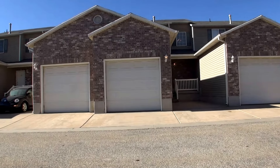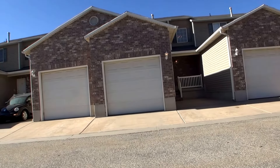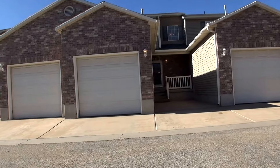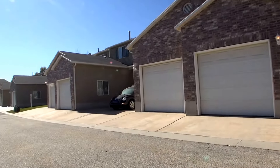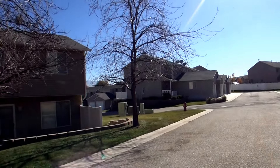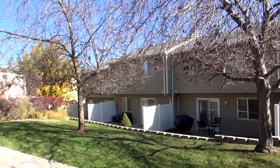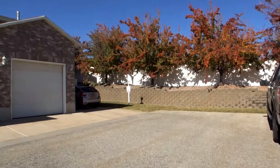Today we're here at 4839 South 1800 West, unit number 30 in Roy, Utah. This town home development is located off of 1900 South. It gives you quick access to I-15 as well as major shopping centers close to Hill Air Force Base, and also quick access to the back road that leads to Riverdale Road.